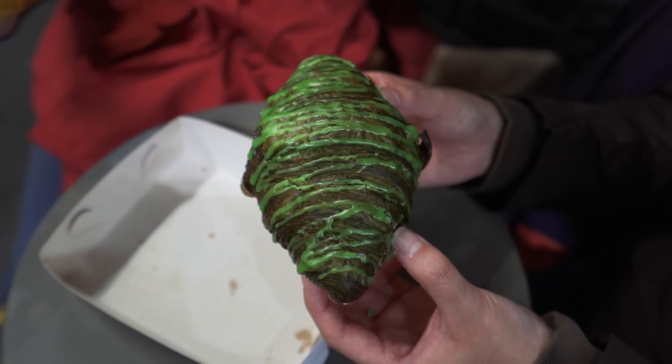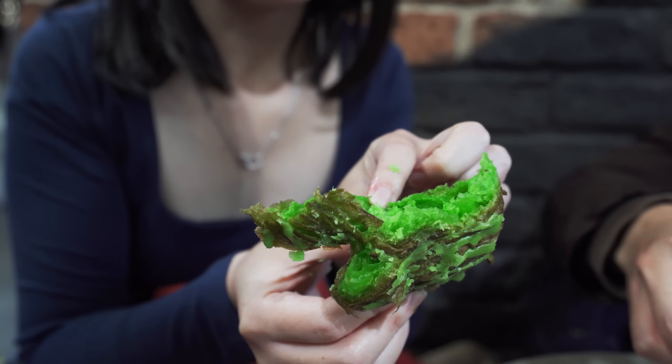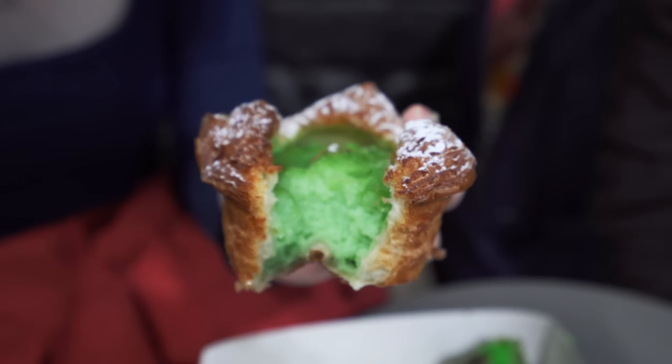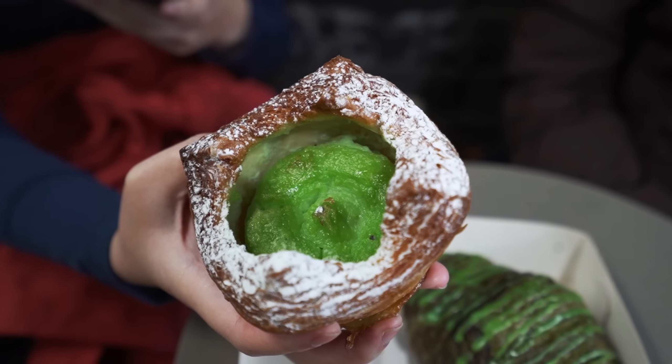The pandan flavor is very subtle, not overpowering, and the pastry is really nice — a bit oily but actually very nice. I thought it was going to be super strong pandan flavor but it's just very subtle. Then we also tried the pandan flan. If you love pandan and prefer a stronger flavor, get the flan because the custard is really nice pandan-flavored custard. The pastry is the same — really good.